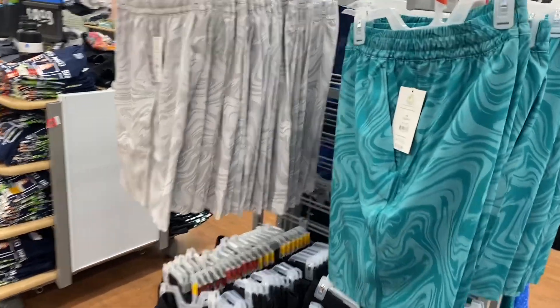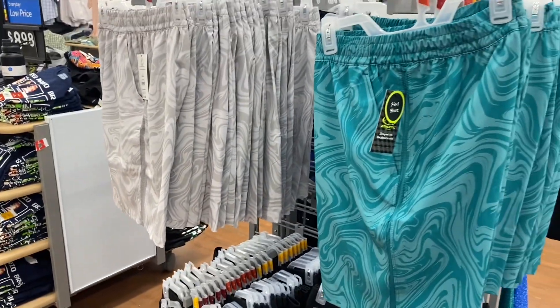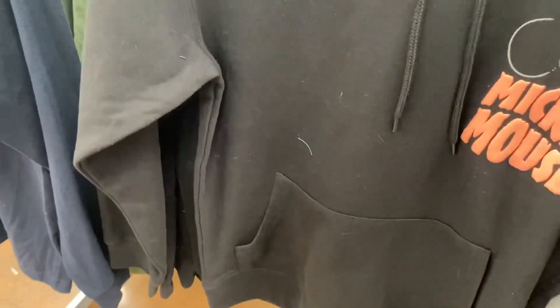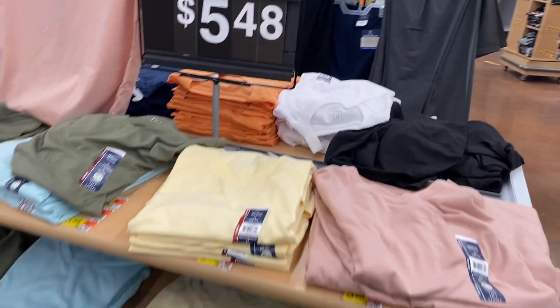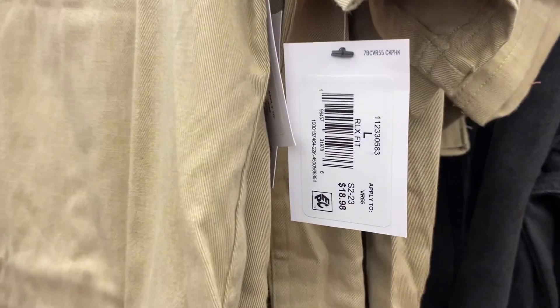Here are some more shorts — these are athletic works two-in-one shorts for $14.98. Oh, this is cool — they have this Mickey Mouse hoodie for $21.98, and it has Mickey Mouse on the back too. They also have these 'We the People' long sleeve shirts for $22.98. Here are more George v-necks in some pastel colors for $5.48.